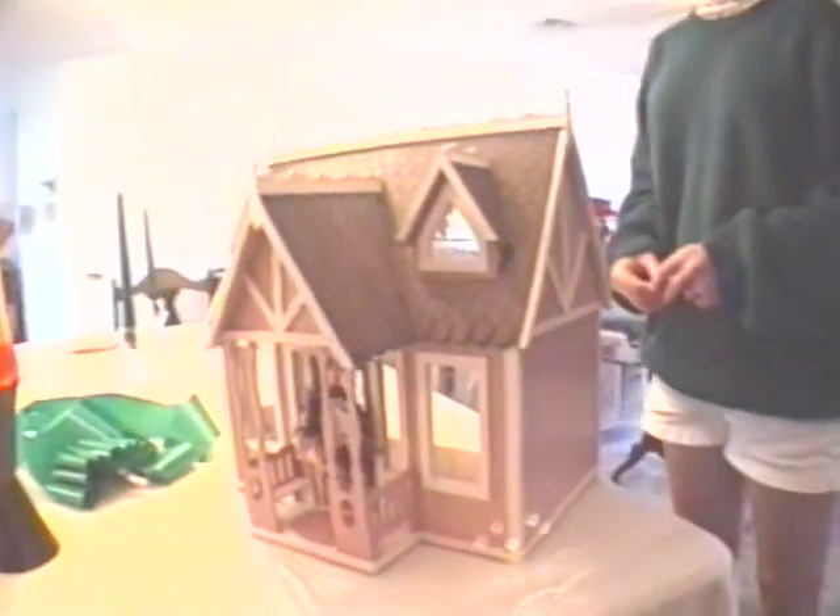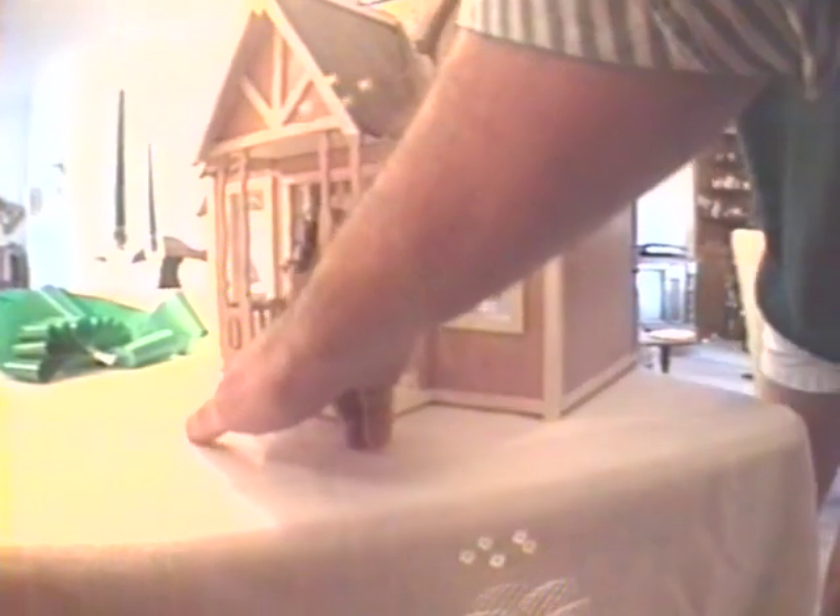They have special furniture that you get for them. Anything you can have in a house, you can have in a dollhouse. They have little bathrooms and everything. See, I made you a little doormat here. And they have two little seats to sit on the front porch. And this is a little big, but it's about as small as I can make it. And then the little door opens up and closes.